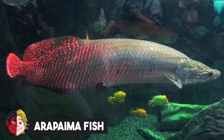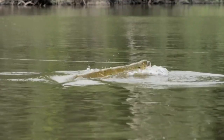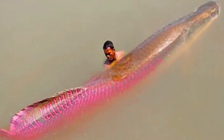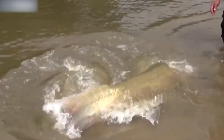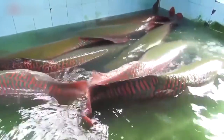Number 20: Arapaima Fish. The arapaima is a type of air-breathing fish found in the Amazon River and other freshwater bodies in South America's rainforest. The largest of these freshwater fish can reach a length of 15 feet and a weight of 440 pounds, making them one of the world's largest fish species. However, fish of this size have not been seen for quite some time. The average dimensions are 6 feet in length and 200 pounds.